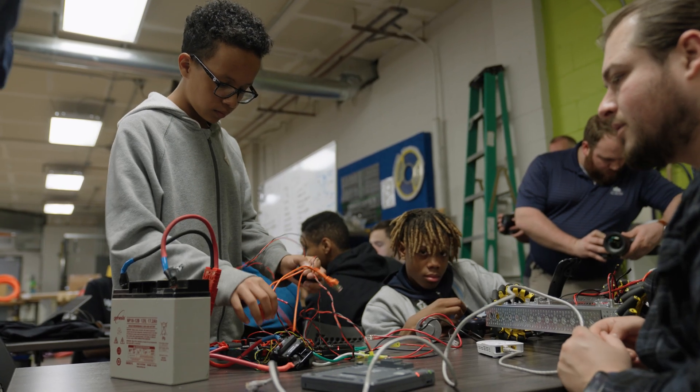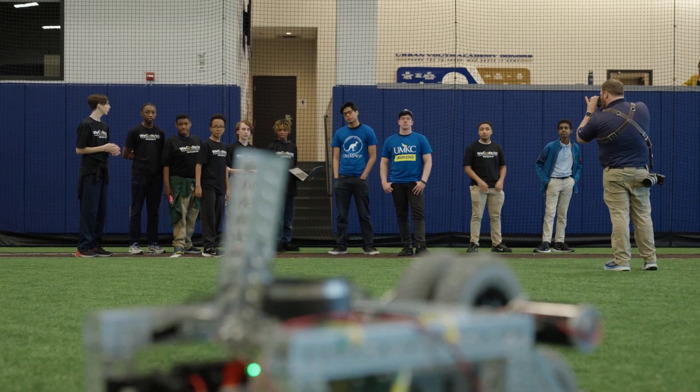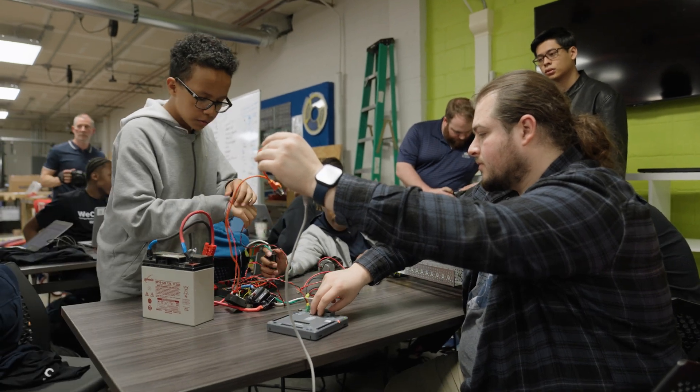Seeing that robot launch the ball just really inspires me to get into the field of robotics and win it. Overall, the experience that I've had making this robot was very, very enjoyable and I will probably never forget it. I want to thank UMKC and the Royals for this opportunity. The kids now get to see that you can become successful as a young person if you put the time and effort in.